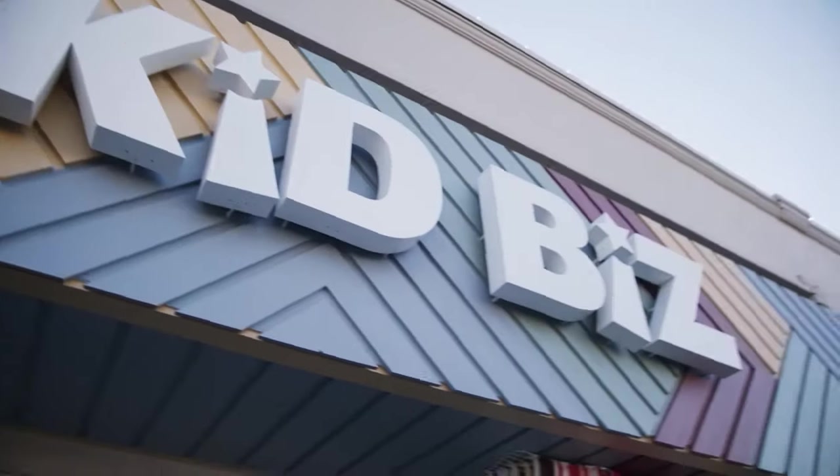We are here in Dallas, checking out one of the many shops here in Texas that sells John Hart Design products. Welcome to Kid Biz — one of the places you can actually get your hands on some of these. Let's check it out.